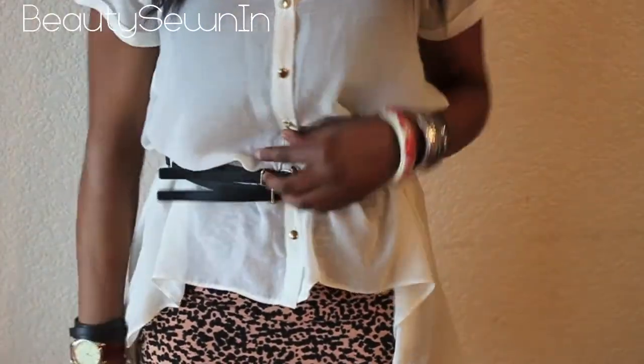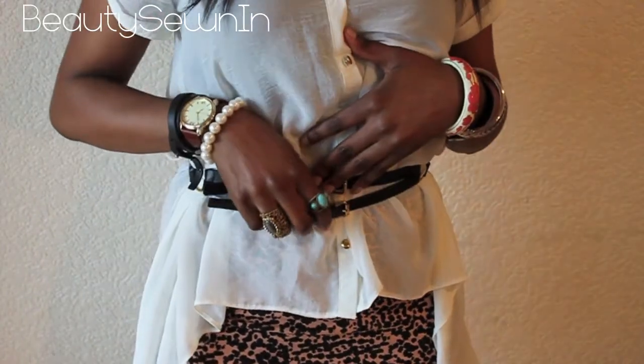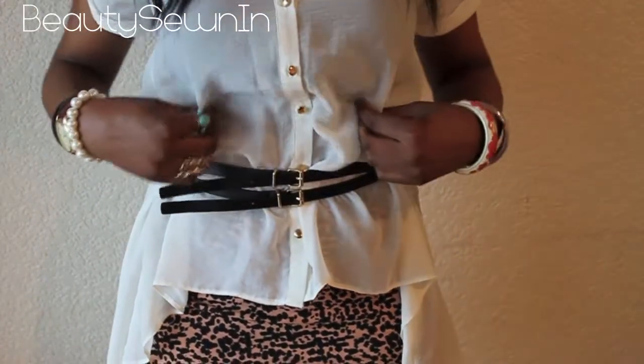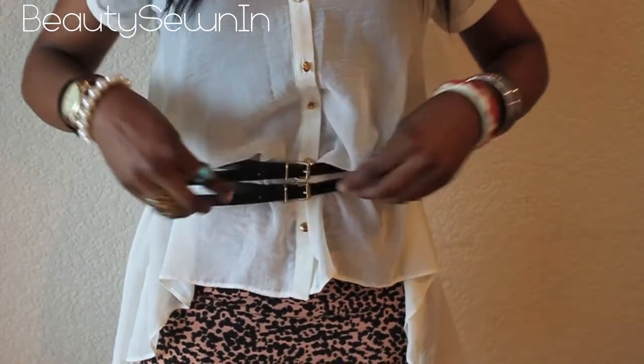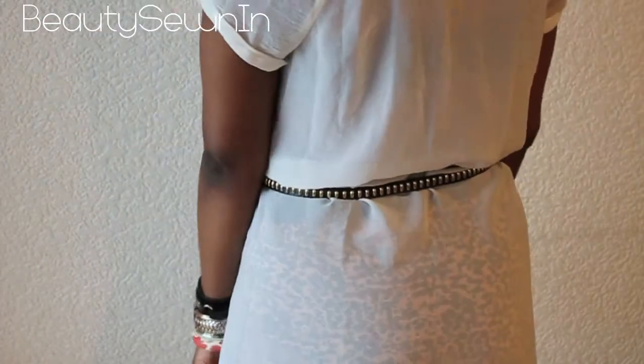Then I've got this belt on top of it. I think I've worn it in my last outfit of the day video. It's from H&M. And if I turn around, it's just got kind of studding in the back. So that's the belt.